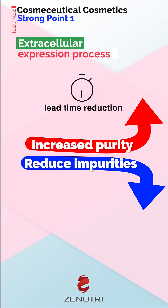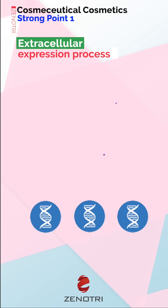This product achieved up to 25% reduction in lead time compared to conventional processes.